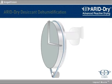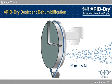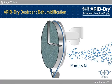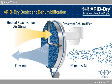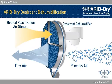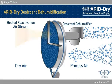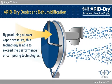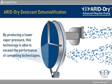With Arid Dry desiccant dehumidification, process air is drawn through a desiccant wheel, which attracts the water vapor and holds it until the wheel revolves into a heated reactivation air stream. The heat forces the embedded moisture from the wheel and the moisture is exhausted. By producing a lower vapor pressure, this technology is able to exceed the performance of competing technologies.